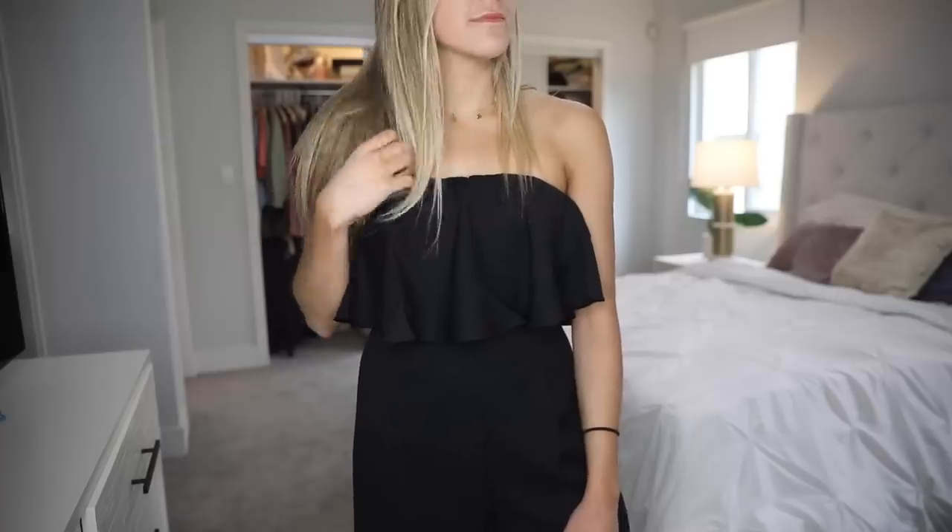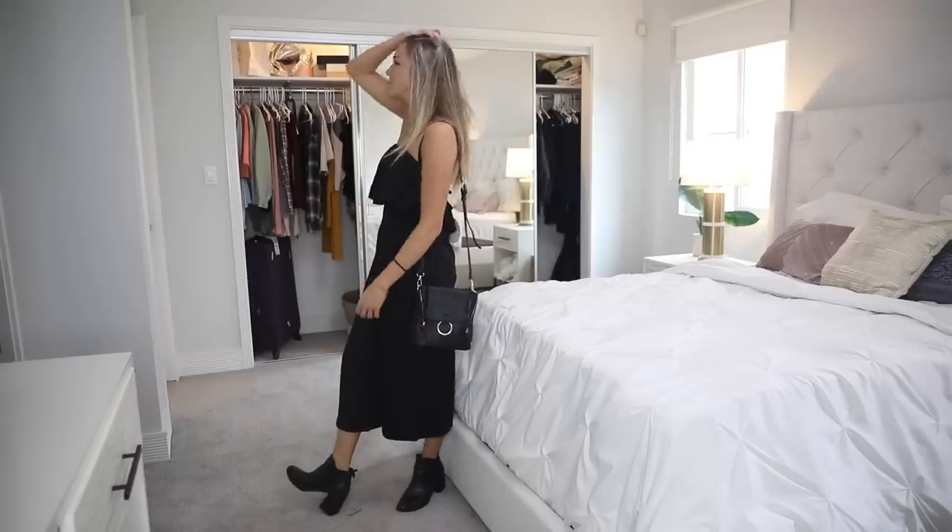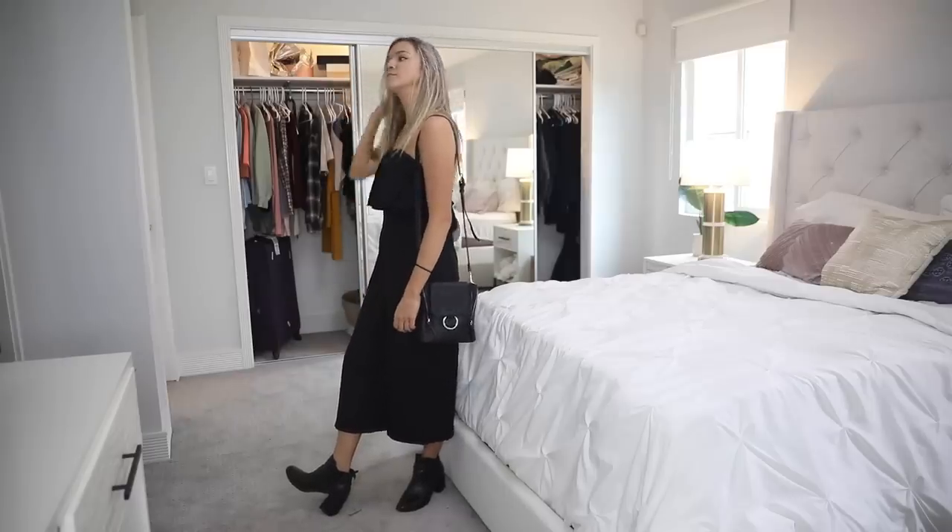Next I got this black jumpsuit. It has this ruffle at the top which I think looks really cool. I have like nothing to wear this to — I just thought it looked cute, but it's kind of fancy because it's all black and a jumpsuit. It's strapless. I've really been liking strapless tops. Also, it's called the Knights in Seattle Strapless Jumpsuit — I was like 'Knights in Seattle, I need this, add to cart.' Definitely going to be wearing this on some night in Seattle.